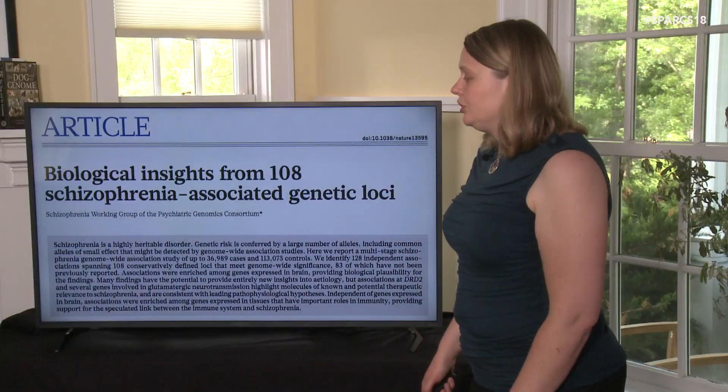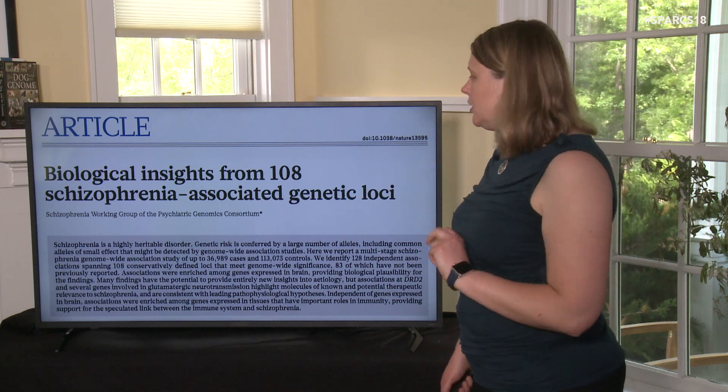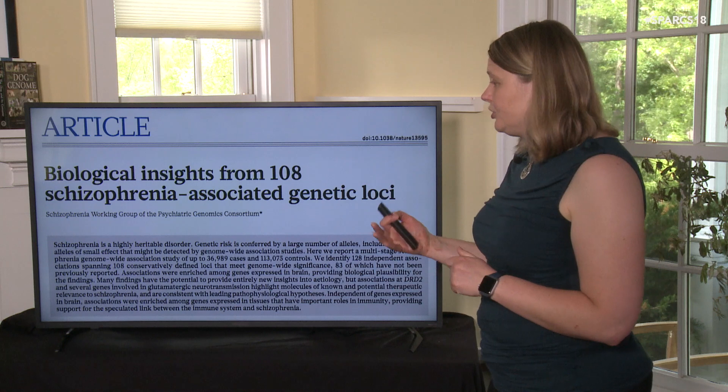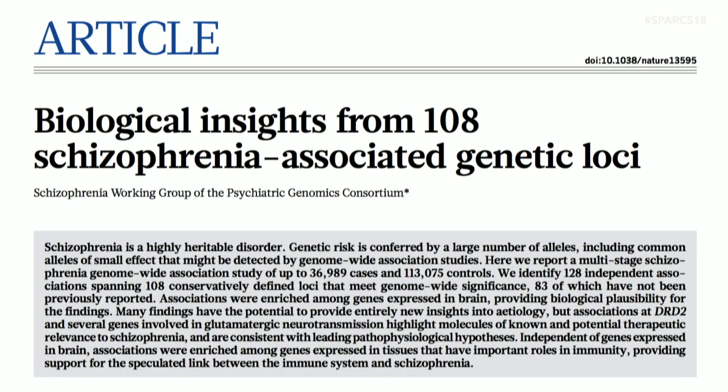There is a way to get around this to start figuring out which genes are actually involved, even for incredibly complicated traits. Just last year, this paper was published about schizophrenia in humans. It was the first study of a psychiatric disease in humans that really had good statistical significance, and they found 108 different positions in the genome that seemed to be correlated with your risk of getting schizophrenia.